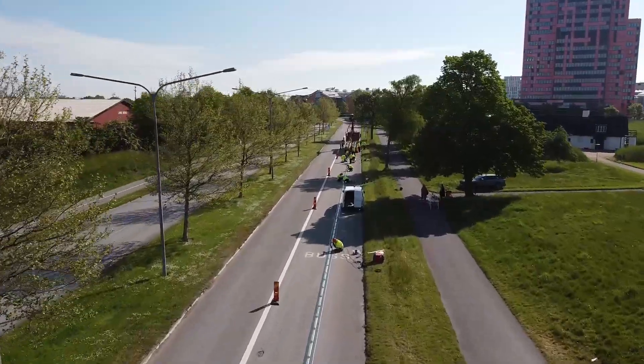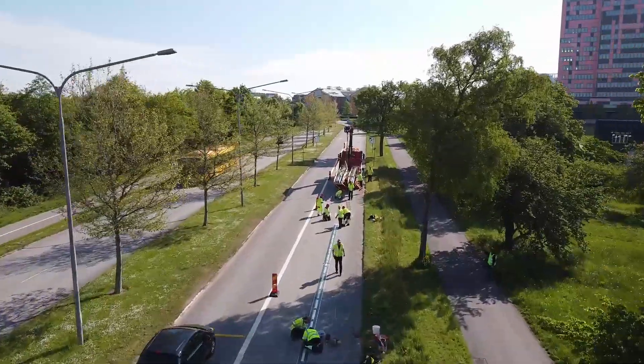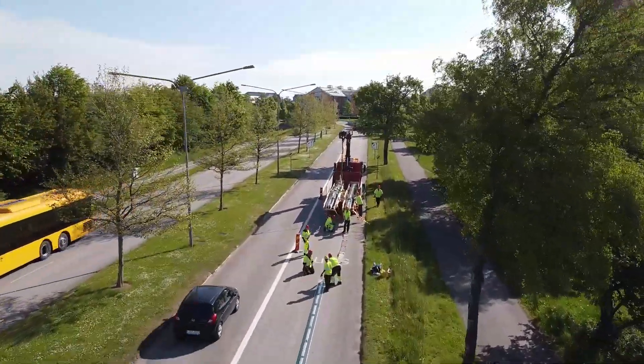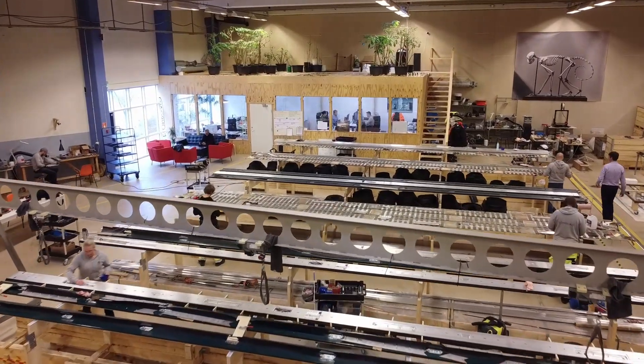Since 2019, we've been part of a nine-member consortium with the goal of building, demonstrating, and testing electric roads in Lund. Here is our production facility where we assemble and put the rails together.